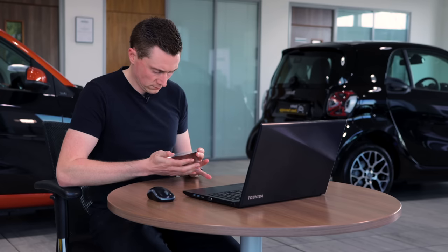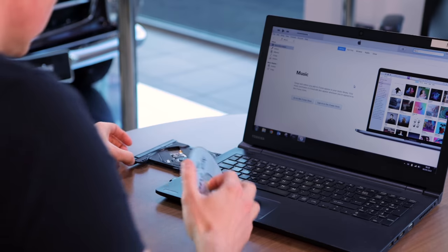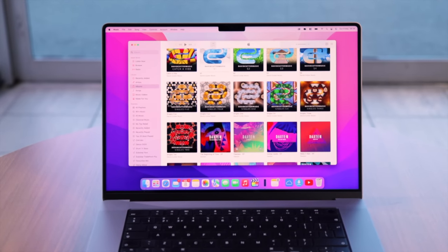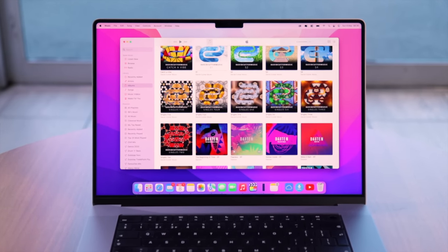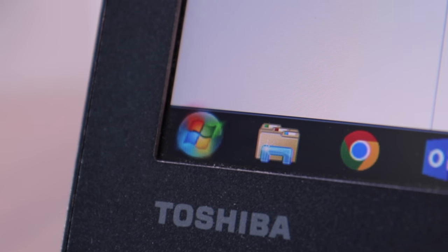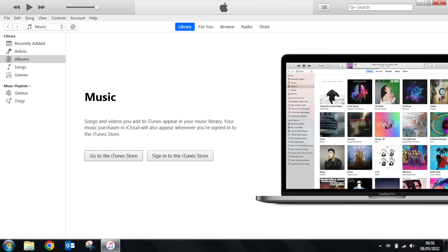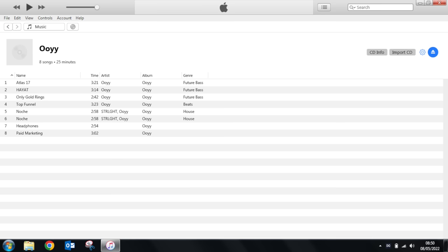First, pop your CD into the drive on your laptop. Depending on your operating system, if you have a Mac you might want to use Apple Music or iTunes; if you use Windows you can use Windows Media Player, which is built right in. Once the CD is in, load up your program of choice — in this case Apple Music or iTunes — and you'll find a picture of a CD at the top. Click that and then click 'Import CD' on the right. This will take a short while as it copies the tracks to your computer.